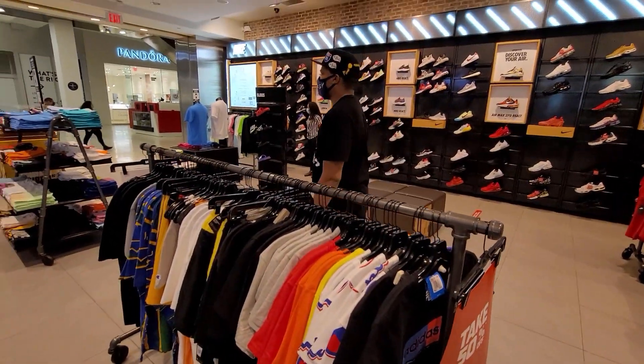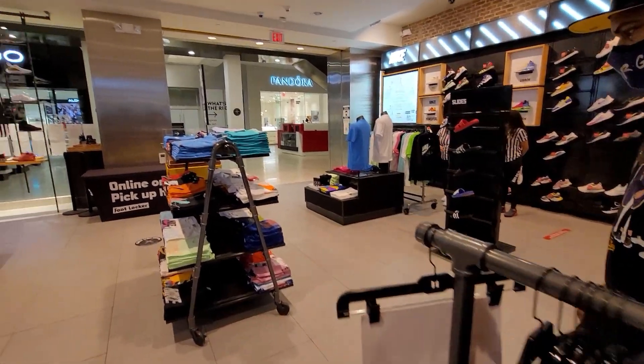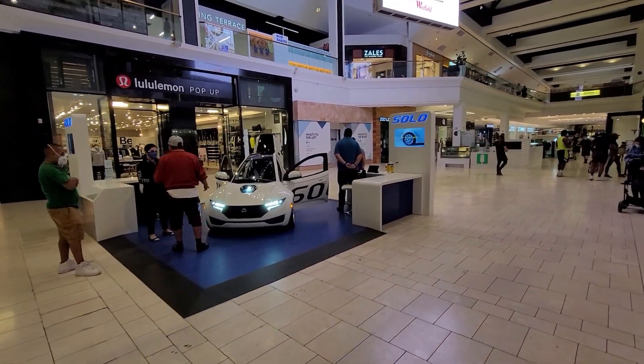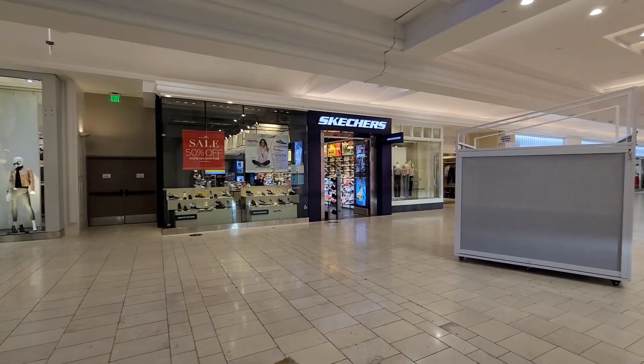Bosco and I are both done, let's head out. Let's talk about what we saw or what we didn't see. Oh, there's a Solo car right there — the one where you're not going to pick up any honeys at a bar. You got Skechers? Should we go check out the Skechers? Maybe not.